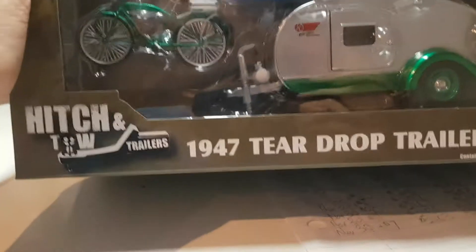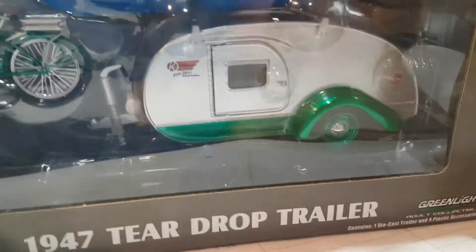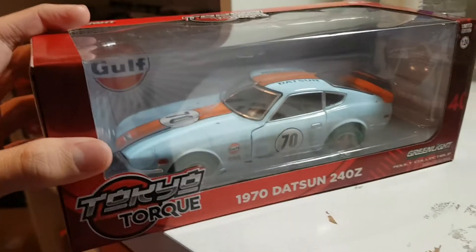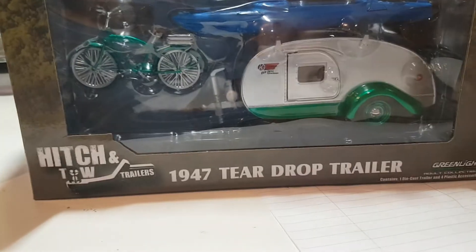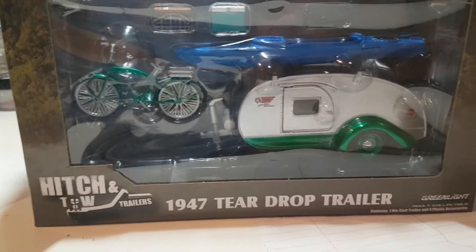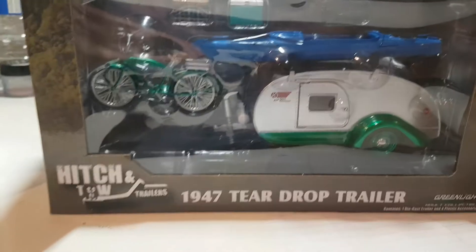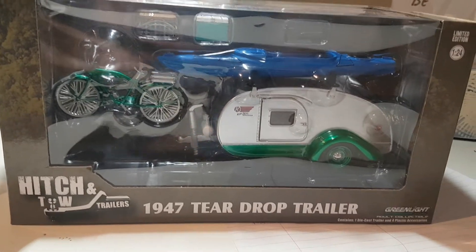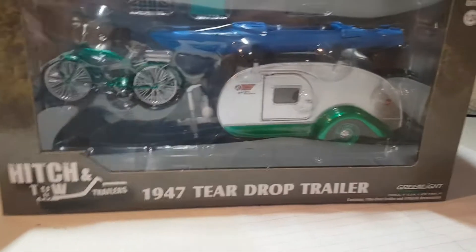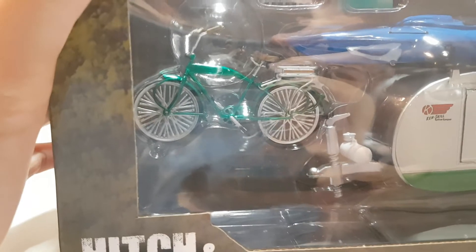So is it worth it? This one here is a 1947 tear-draught trailer — found this one the other day along with that Green Machine. I've actually found a lot of Green Machines since I last posted a video about them, but they've mainly been the bigger scale, and maybe one gas pump.